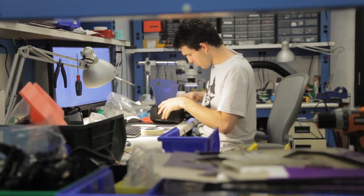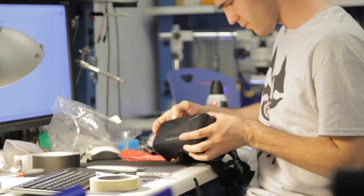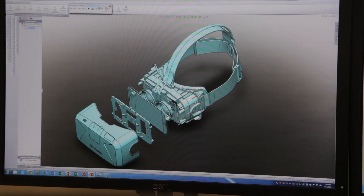We've spent the last year working on building Developer Kit 2 as an update to our original development kit, something that gets a lot closer to what we want the consumer version to be and lets developers make much better virtual reality experiences. DK2 has a variety of different improvements, largely around comfort and presence.